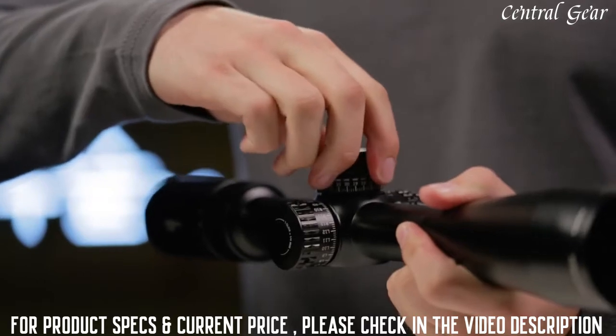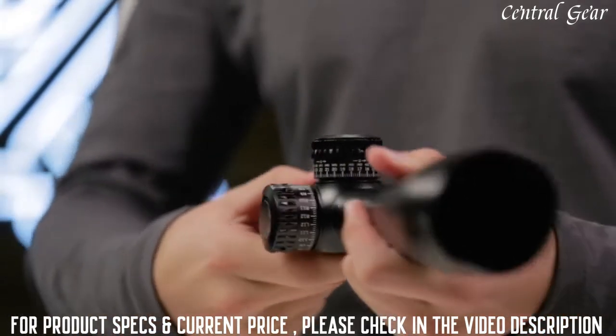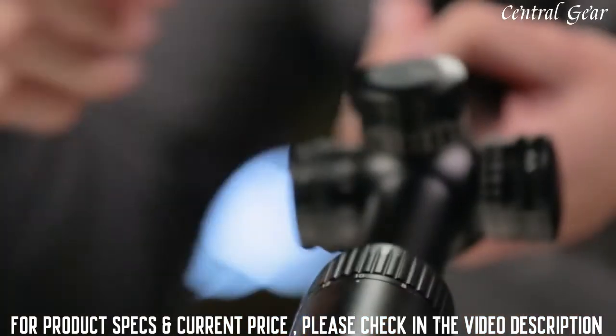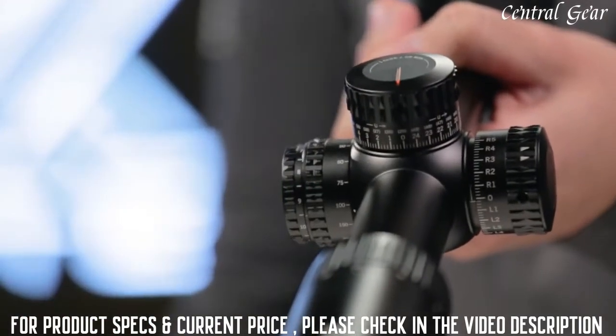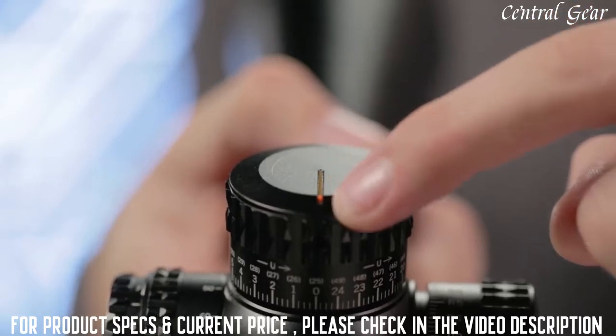Shooters who like to dial their turrets for bullet drop and wind compensation will appreciate the Gen 2 PST's exposed laser-etched turrets and adjustable parallax, as well as a patented RZR zero-stop ensuring accurate returns to zero. The fiber optic turret rotation indicator assures you can keep track of your turret position with ease.